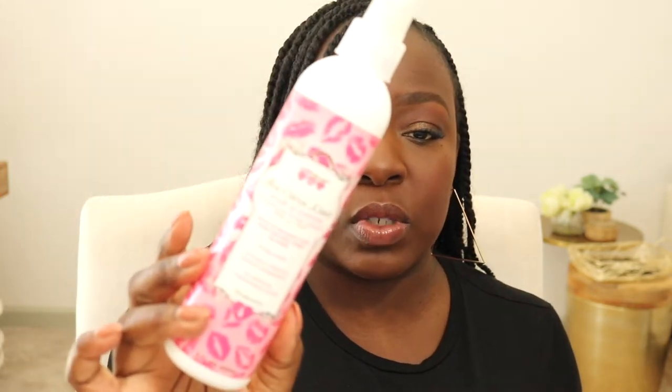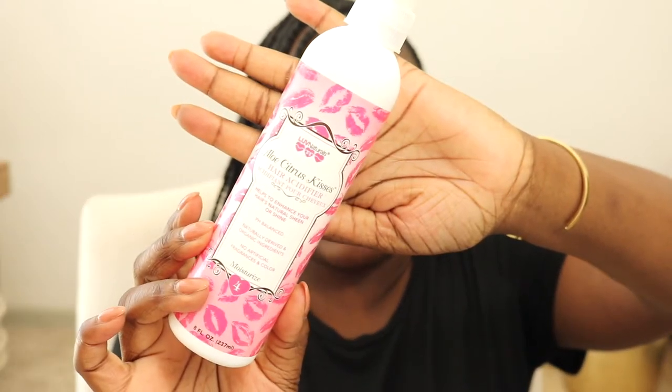I also had the Love Naturals Aloe Citrus Kisses Hair Acidifier. I love this — whenever my hair was starting to look or feel frizzy, this hair acidifier just laid the cuticle back flat. This is definitely something I will be repurchasing. I also had the Love Naturals Aloe Hairstyling Gel, which I also really enjoyed. I think I may have thrown it away or misplaced it, but that's also an empty. When I'm done with the gel I have right now — and I don't use gel a lot — I'll probably go back to this one.